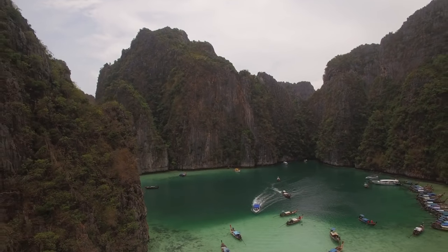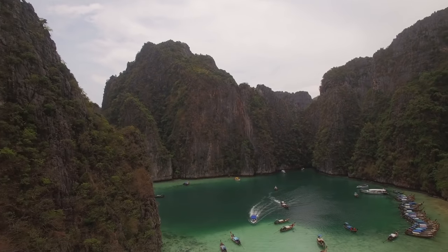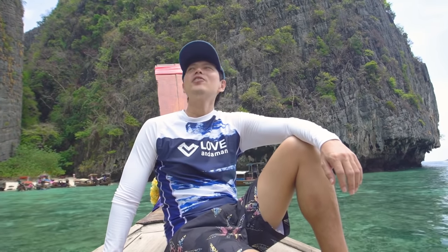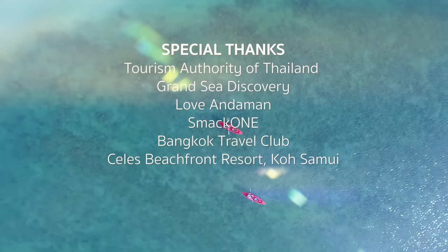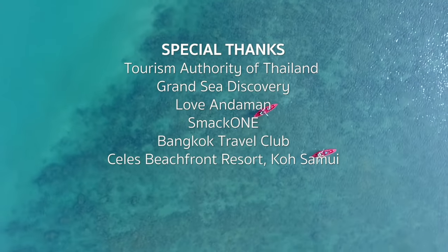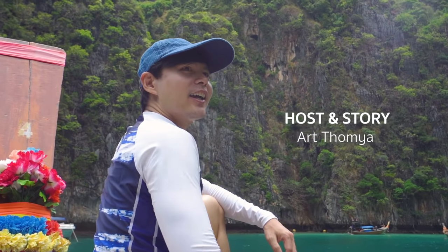Miracle Thailand has captured dreams. You just have to believe and start your journey. Miracle Thailand is here for you.